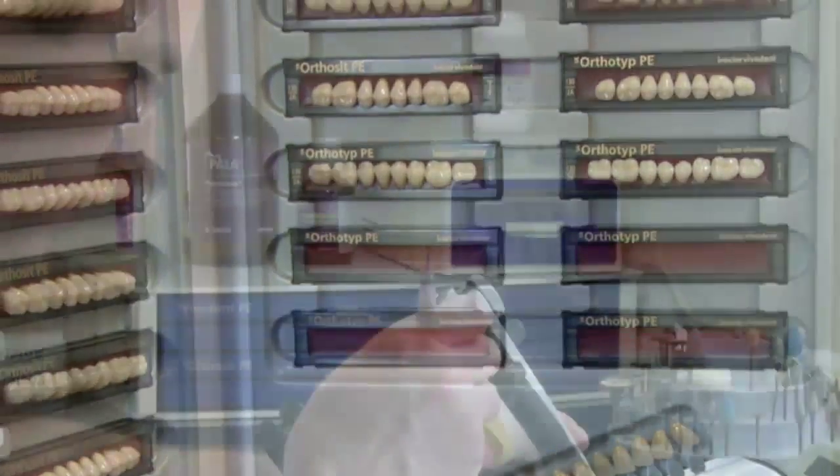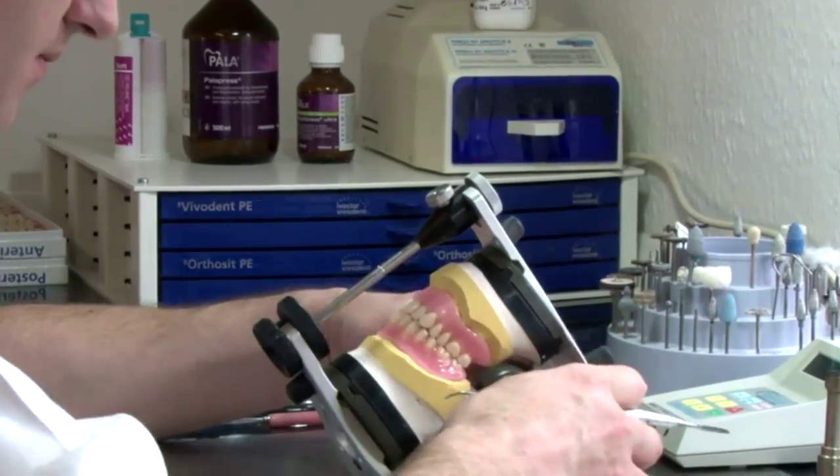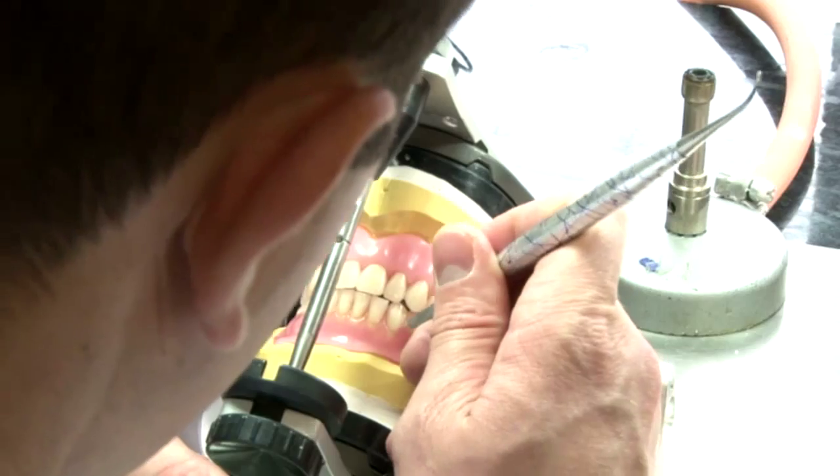Our dentures are designed so that they look as natural as possible and fit so comfortably you can forget you are wearing them.